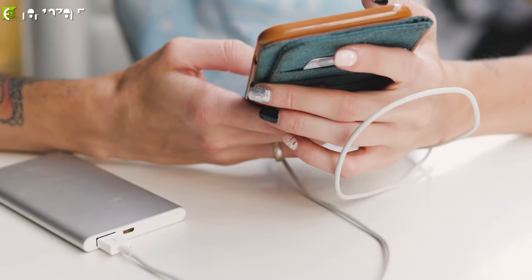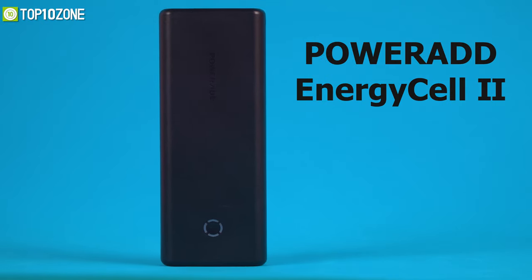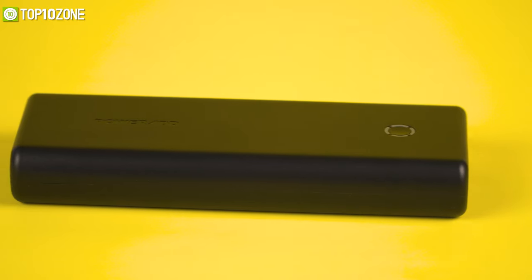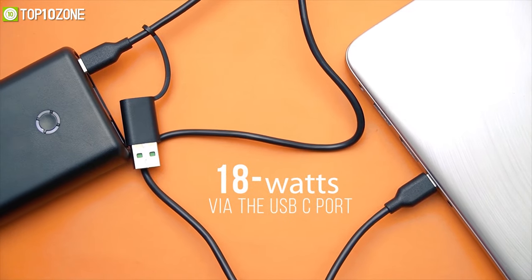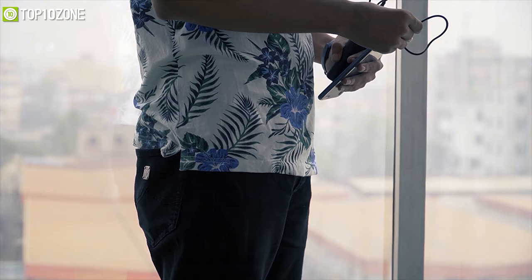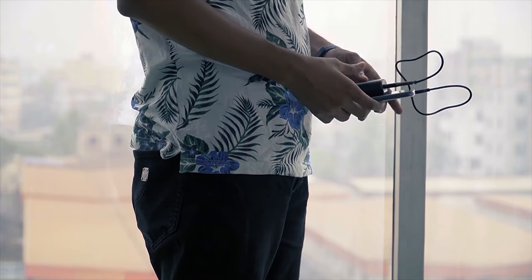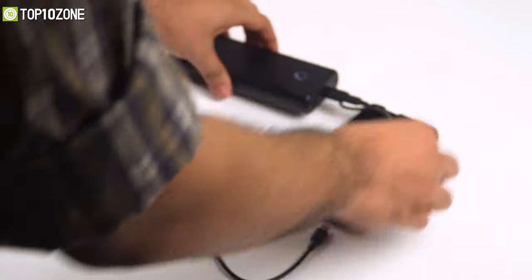No smartphone accessory list is complete without a power bank, so we have the PowerAdd Energy Cell 2 portable power bank. It has a massive 20,000 mAh battery capacity and includes one USB-C 18-watt PD port plus two USB-A ports to charge multiple devices quickly. The outer shell is high-quality textured material with an LED power indicator. Its minimalistic size and shape let you carry it in any corner of your backpack. This power bank is ideal for frequent travelers who need to keep their phone alive throughout the entire trip.